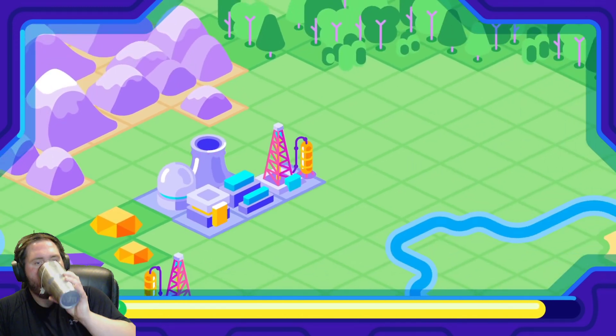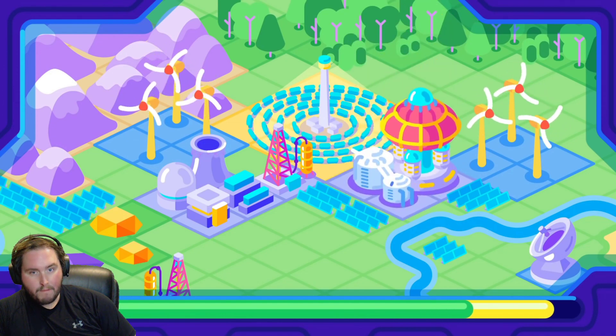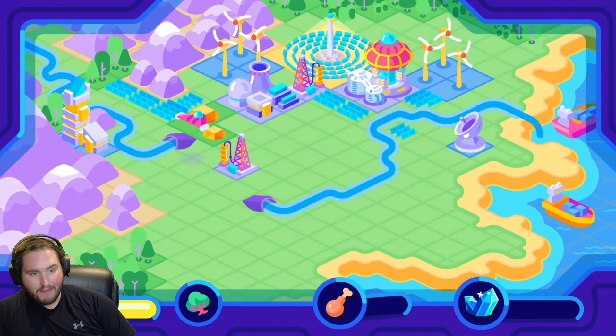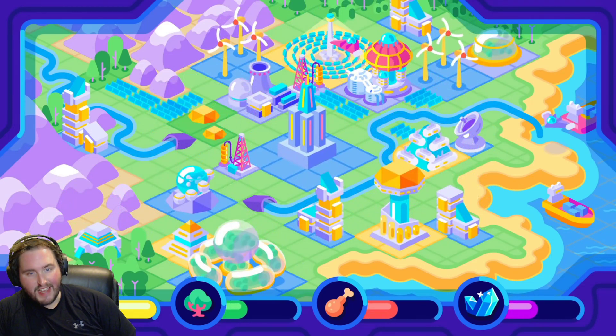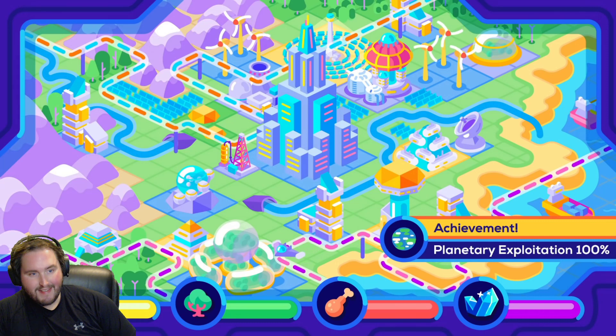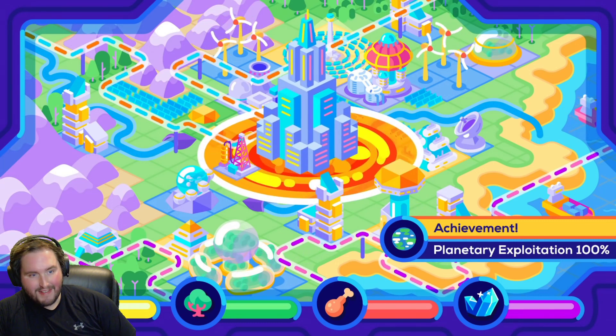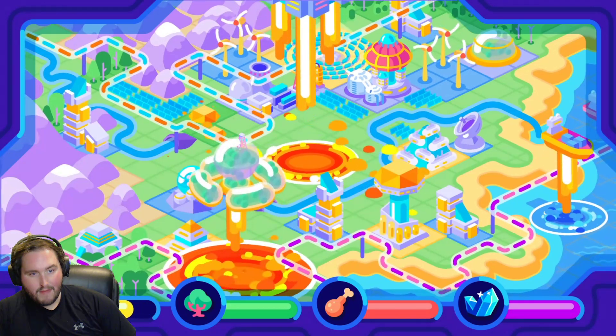Currently, we're slowly transitioning to renewables, and if we're lucky, fusion energy will become viable in the future. As humanity progresses further, if we don't destroy ourselves or our habitats, we will likely gain complete control of our planet's resources. At that stage, we'll probably begin to look outwards for new places to expand into.